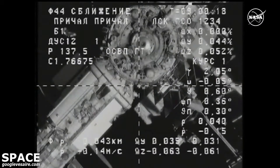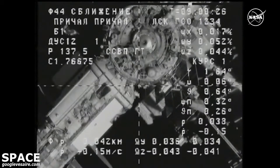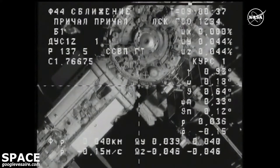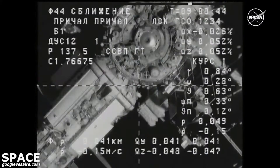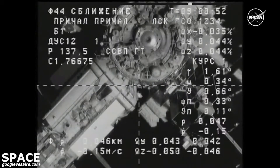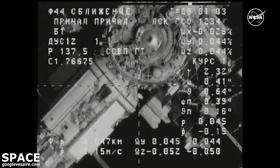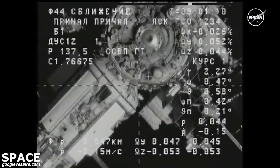The Progress docking system power is on and functioning normally. Inside 40 meters now. We are about to move into an orbital sunset over the south Pacific as the Progress continues a flawless approach on its own automated control through the KURS automated rendezvous system.